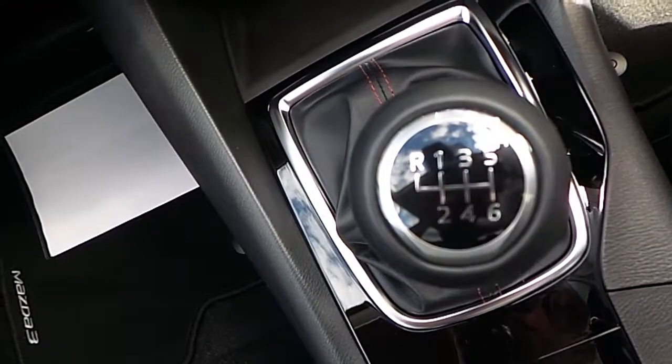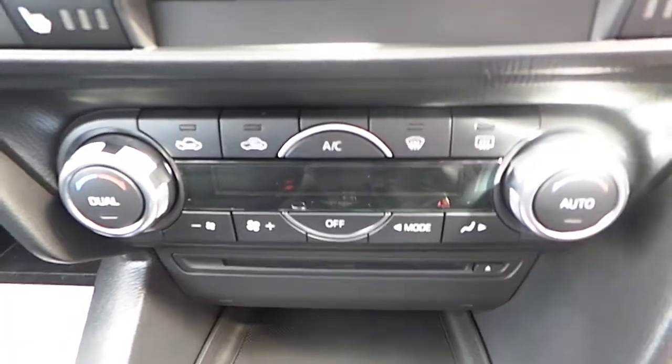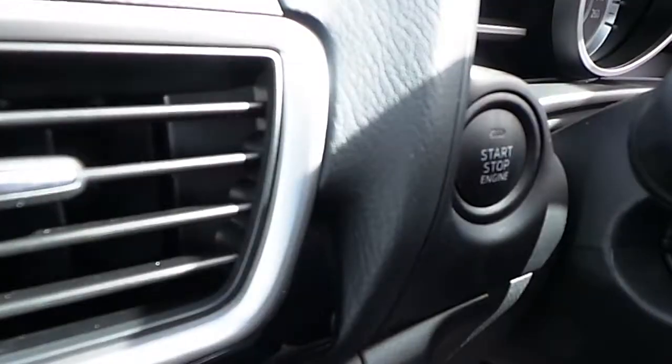Six-speed manual gearbox, dual zone climate control, seven-inch screen, start-stop engine button, cloth seats on the front and leather armrest. The car is also equipped with Mazda 3 branded floor mats.